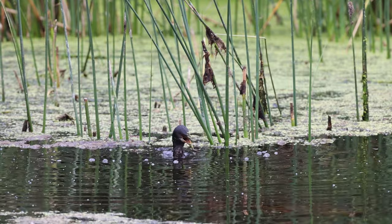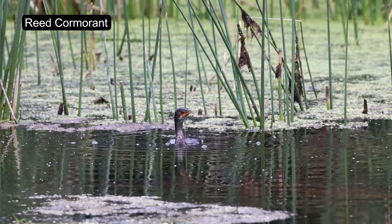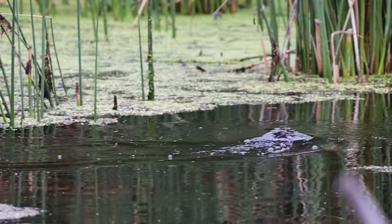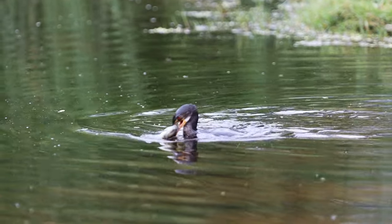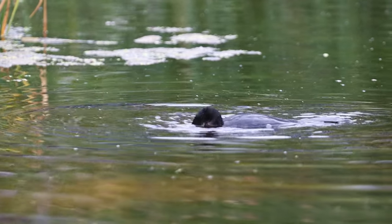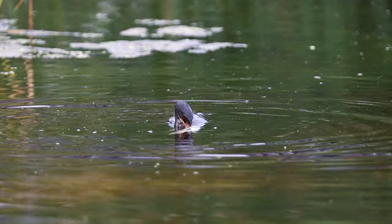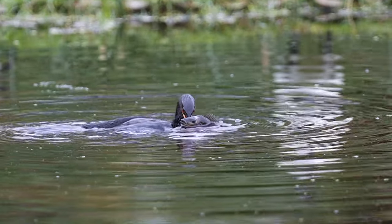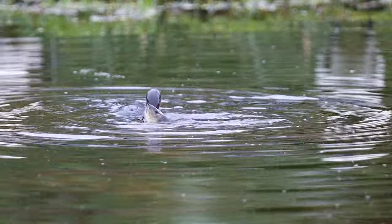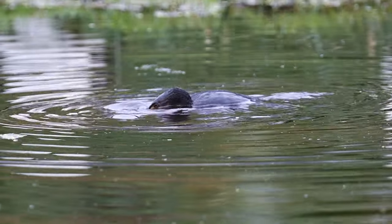Reed Cormorants are really interesting when it comes to their fishing techniques. They're skilled divers and they use their streamlined body and webbed feet to navigate through the water and hunt for fish. After darting around underwater, this individual eventually surfaced with a massive tilapia gripped tightly in its bill. For about 20 minutes, this bird and fish were going at it both above and below the water's surface — the tilapia was pretty hefty so I couldn't tell who had the upper hand.